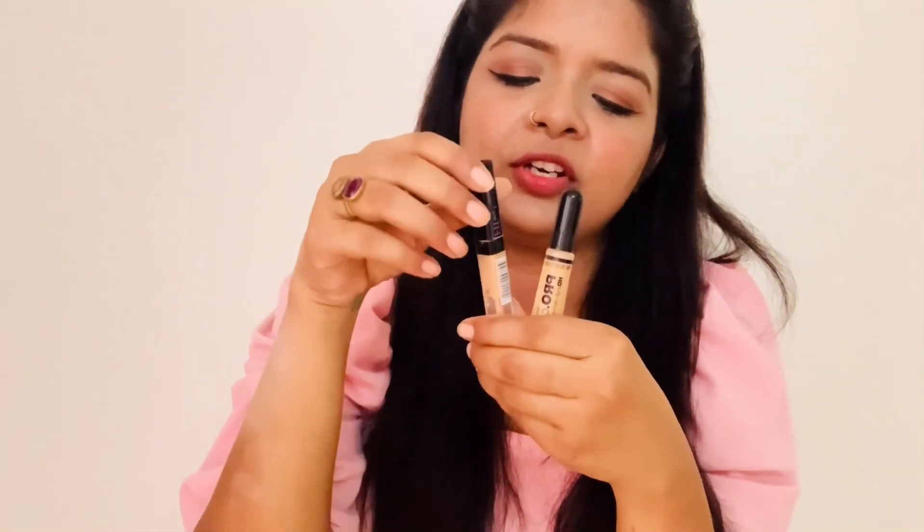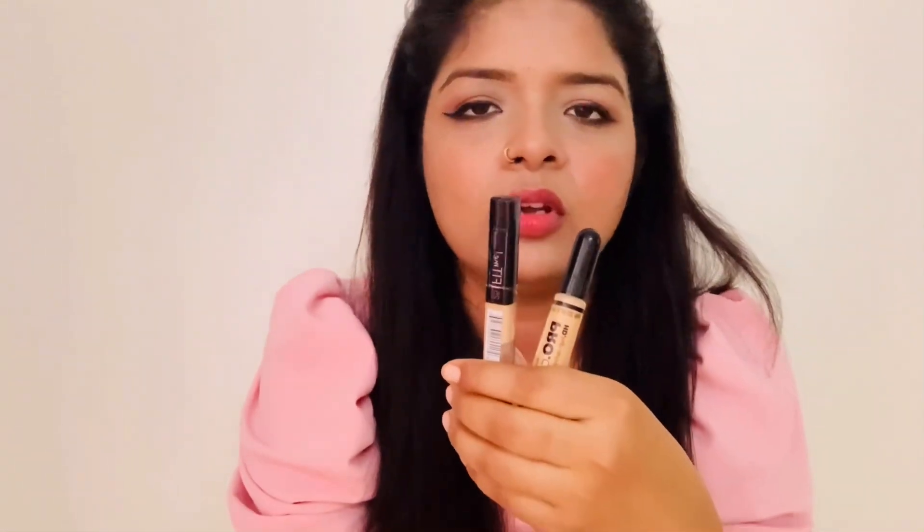If you talk about Age Rewind and Insight, they give lower coverage at a lower price, so they're okay for beginners starting out. But if you want good coverage for special occasions, go for Fit Me or LA Girl. Age Rewind is also good, but Fit Me and LA Girl are my favorites. I would recommend you use both of these.